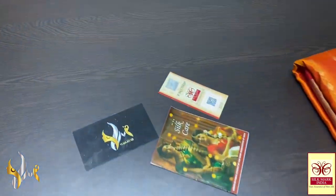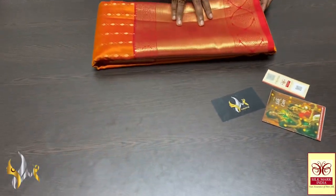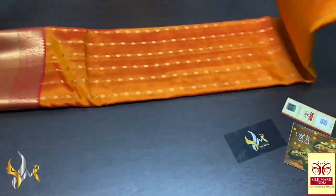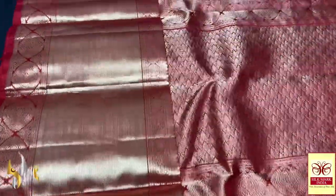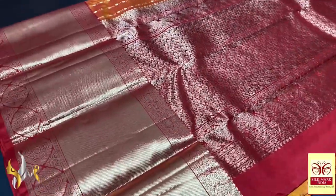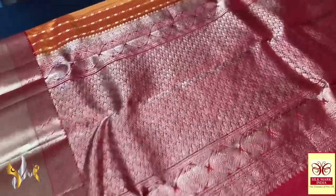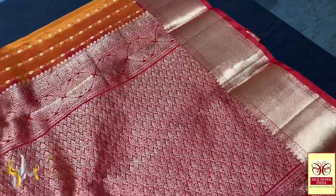All our sarees come with our Silk Mark certification. We are a Silk Mark certified manufacturer. All our silk threads are chosen very carefully to maintain the quality of the saree. We don't use anything other than mulberry silk — this is a pure mulberry Kanjivaram soft silk saree.